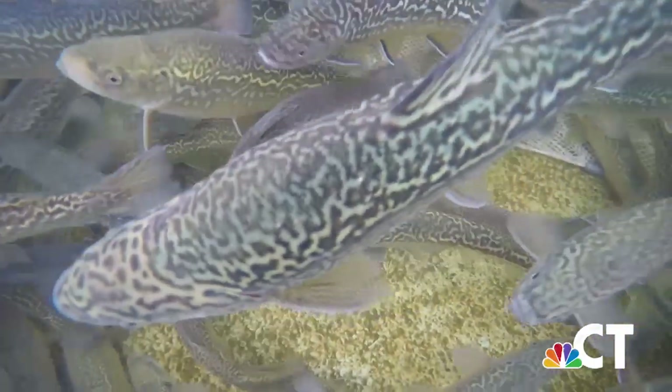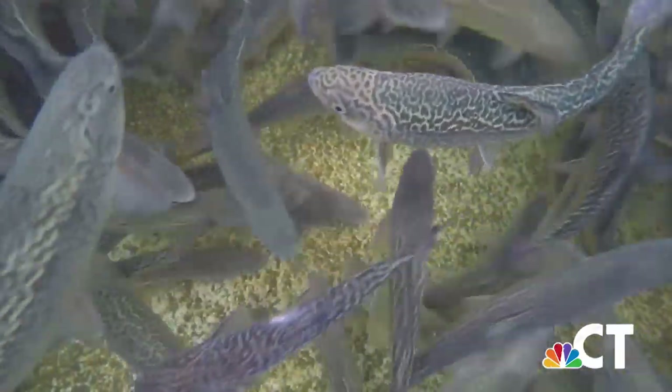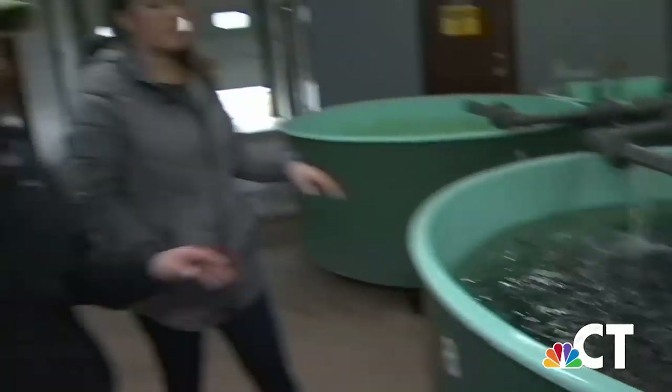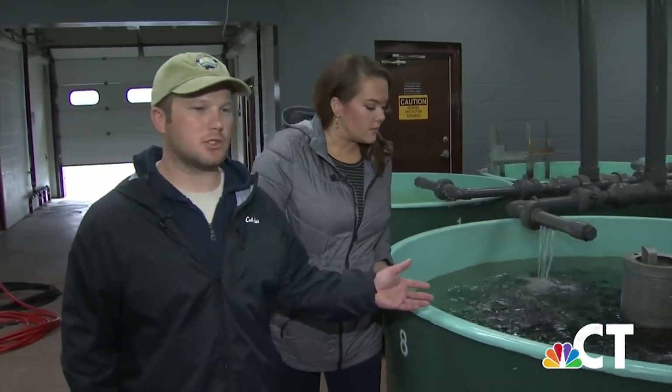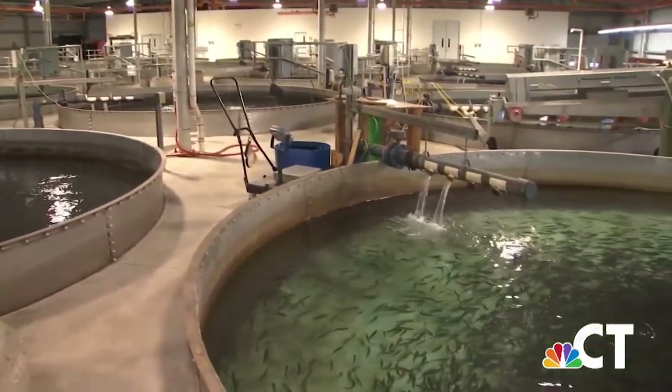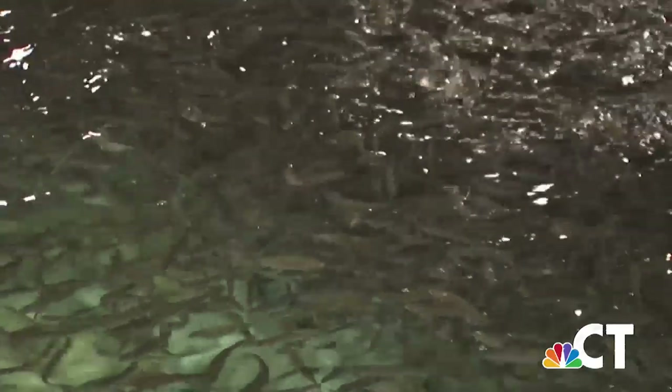Hatchery manager Brian Decker says it takes about 16 months for these feisty fish to grow from an egg to a catchable size trout, 10 to 12 inches long. This building is called the Hatch House. The vertical tray incubators, or heat stacks, hold eggs from the brood stock facility. Once the eggs hatch, they're called sack fry and moved into six-foot tanks holding 40,000 to 80,000 fish each. At about two and a half to three inches, they move to the intermediate rearing building.